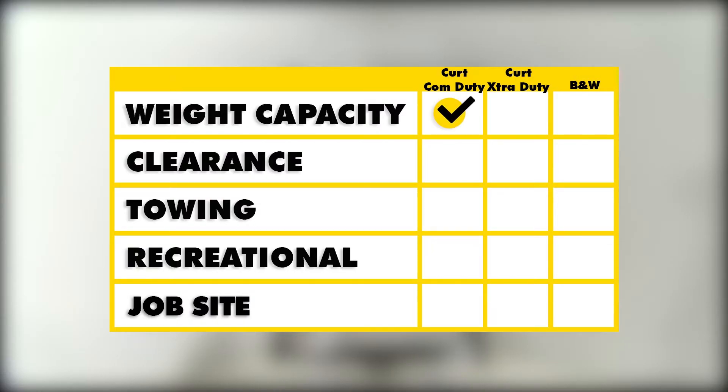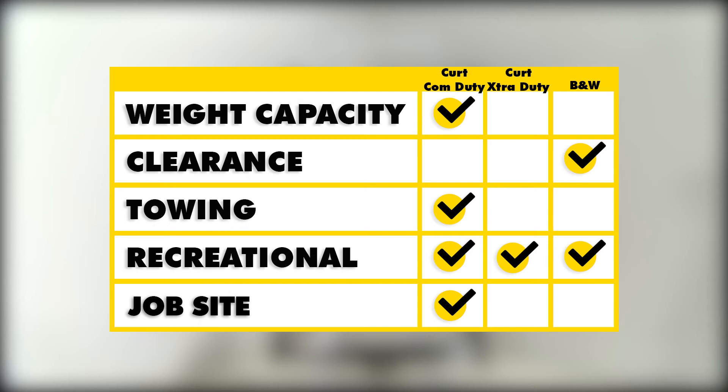In summary, the Curt Commercial Duty has the highest weight capacity. Because you can reconfigure it as needed, the B&W is going to offer the best clearance. When it comes to overall towing, the 2.5 inch by 2.5 inch Curt Commercial Duty can be resized to 2 inch, giving you more towing options. Because they can all install with your factory hitch, that will allow you to tow while carrying accessories such as a bike rack, so they're all going to be great for recreational use. For the job site, the Curt Commercial Duty is going to be the best because it's going to allow you to carry all that extra-large, heavy-duty equipment around.